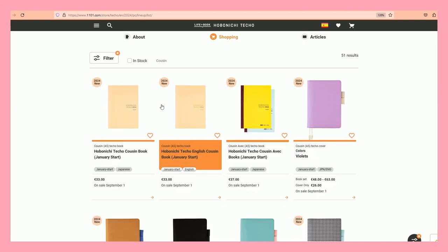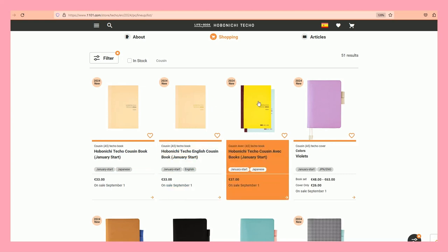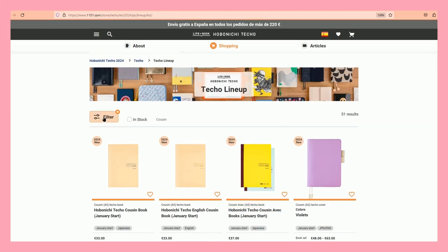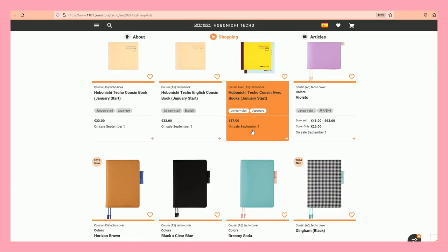Now the Cousin. We've got an English cousin and a Japanese cousin. I think I'll just be buying the English one since I already did this year. Just for reference: the Cousin Avec is split in two, going from January to June and from July to December.